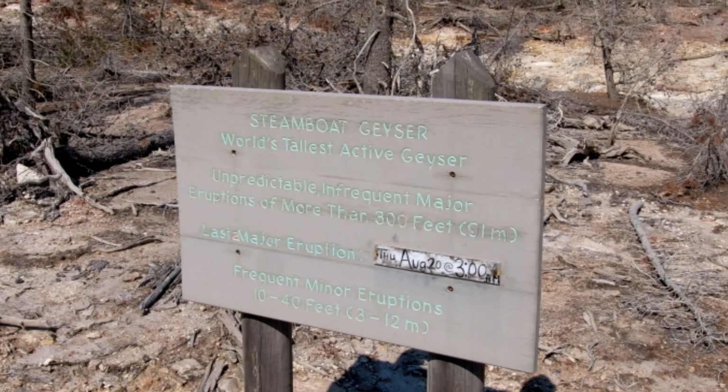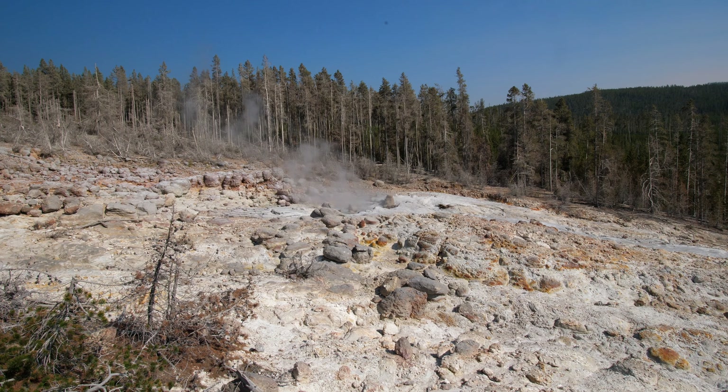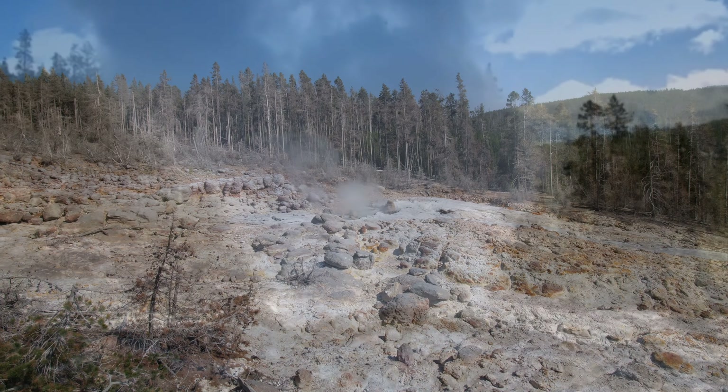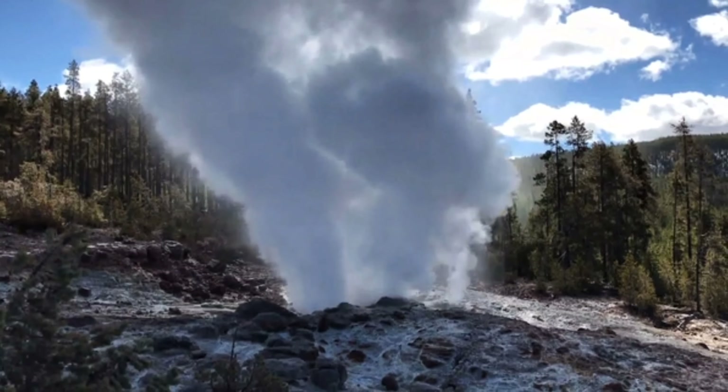If you're feeling lucky, you can visit the Steamboat Geyser, the largest active geyser in the world. It previously would only go off every few years, but this year it's been going off several times a month. I had just missed it by 12 hours. Oh well.